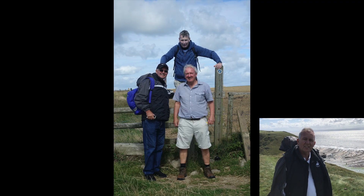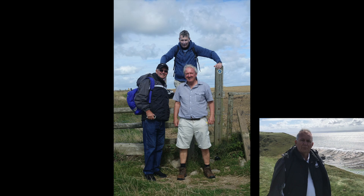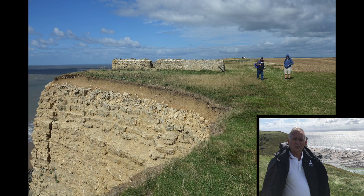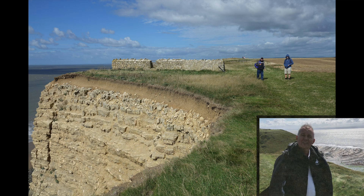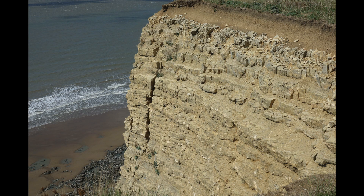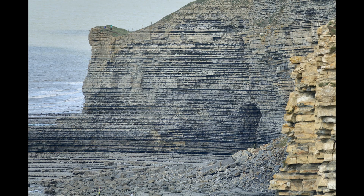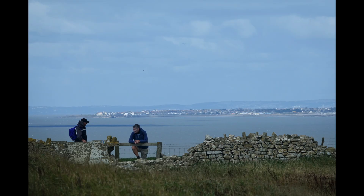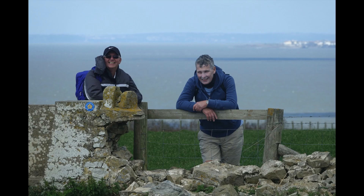We're heading west now towards Southerndown. How far have we done? We've been one hour exactly, and it'll be three or four hours by the time we finish. We've got about 10 miles of these cliffs with their amazing strata - they just seem to go on forever. You can look out to sea, and from Swansea Bay you can see these cliffs.